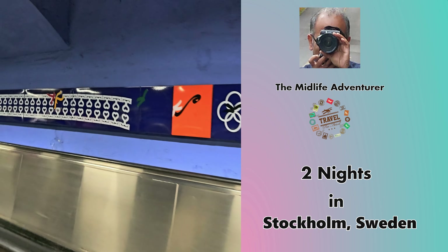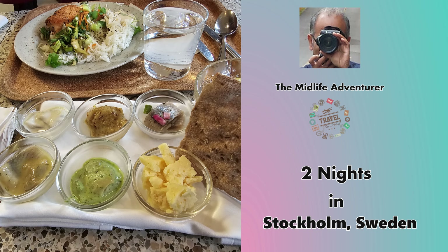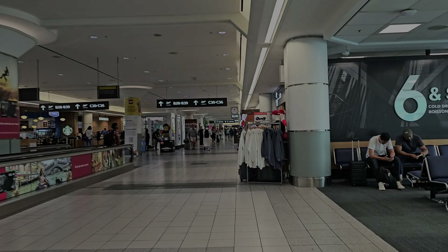How would one spend a few days as a tourist in the Swedish capital Stockholm? Well, I got to spend two days — actually two nights — in Stockholm recently, and here is this midlifer's short adventure in the Swedish capital.